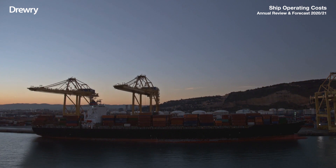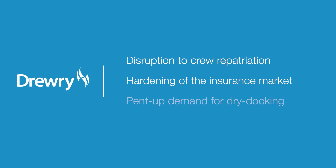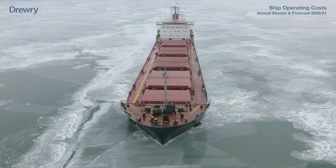The global pandemic has had a significant impact on vessel operations in 2020, with costs rising at their fastest pace in over a decade. Disruption to crew repatriation arrangements, a hardening of the insurance market, and pent-up demand for dry docking after the easing of lockdown measures all contributed to a surge in costs in the second half of the year.